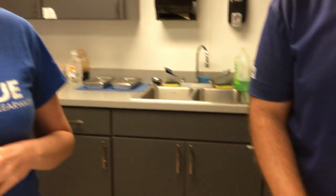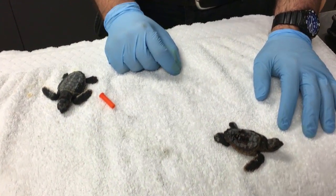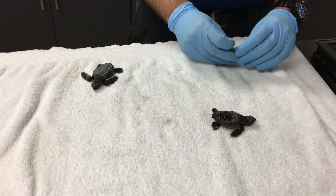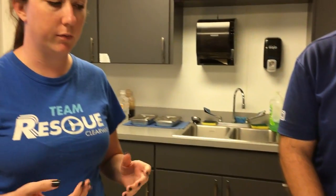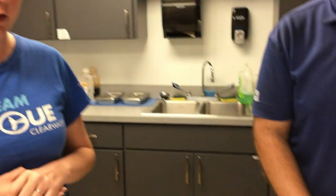Hi everyone, I'm Carrie. I'm part of the rescue team here at the Clearwater Marine Aquarium and we just had two sea turtle hatchlings come in from the Indian Shores area. They were found in a pool skimmer by a pool maintenance man at a condo. He was able to contact us and we were able to bring them in for a quick exam by our sea turtle staff and our veterinary staff.